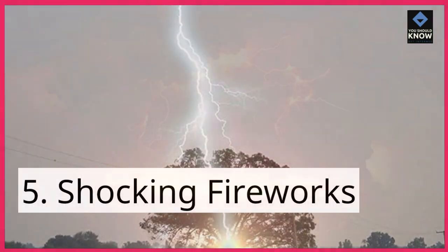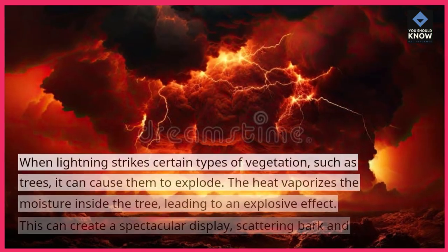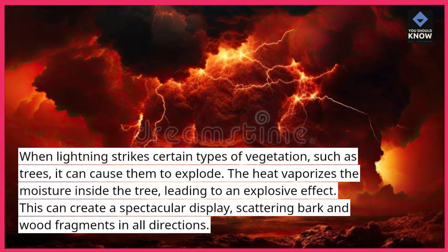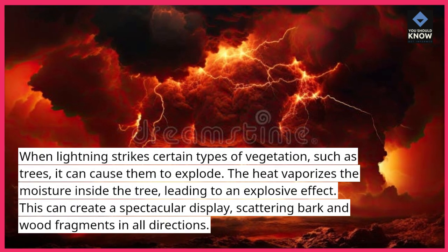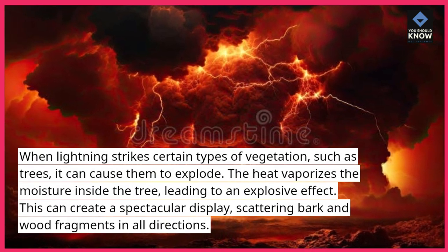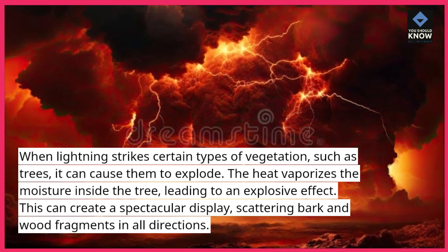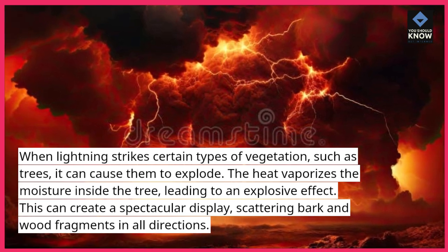5. Shocking Fireworks. When lightning strikes certain types of vegetation, such as trees, it can cause them to explode. The heat vaporizes the moisture inside the tree, leading to an explosive effect. This can create a spectacular display, scattering bark and wood fragments in all directions.